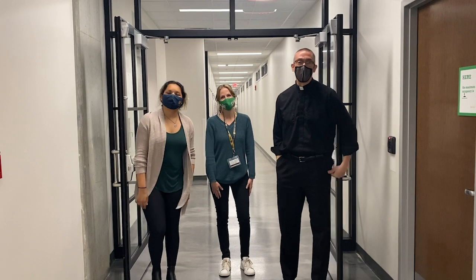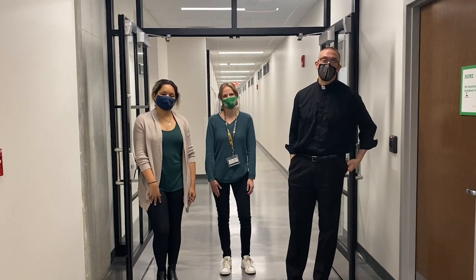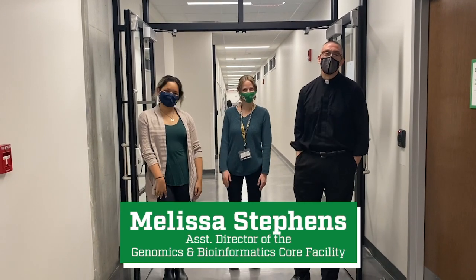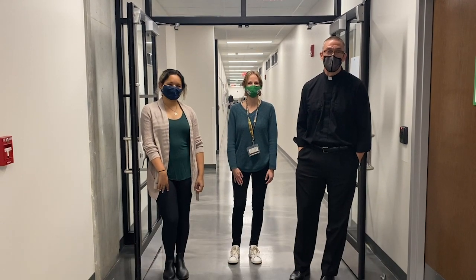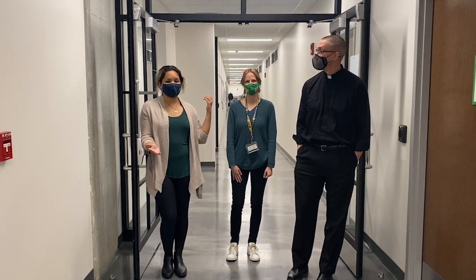Hello everybody, my name is Paul Keith McCormick, joined by my co-host Lynette Wilkie, and welcome to One Big Question. Today we are joined by Melissa Stevens, who is the Assistant Director for the Genomic and Bioinformatics Core Facility. We are so lucky to have her with us. Let's go have Melissa give us a tour.